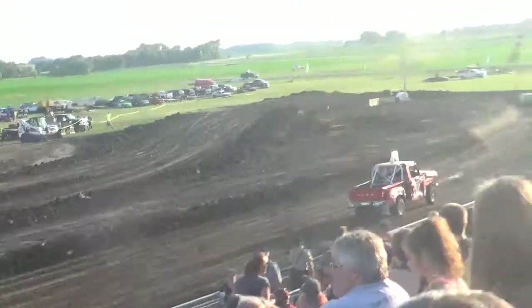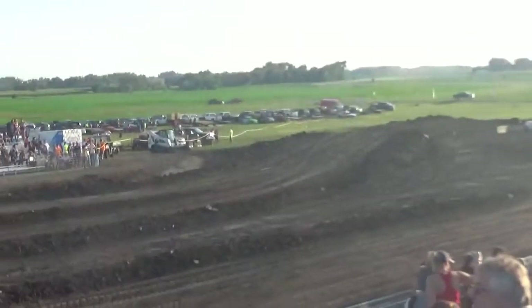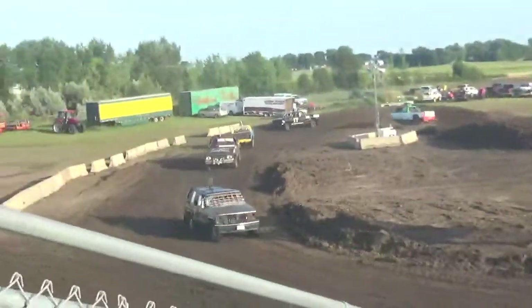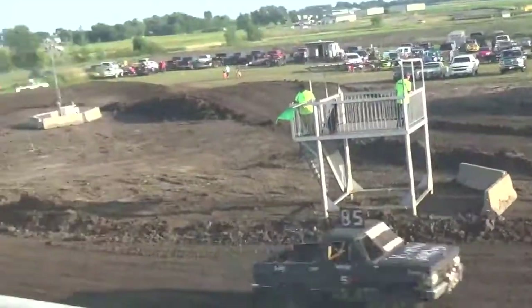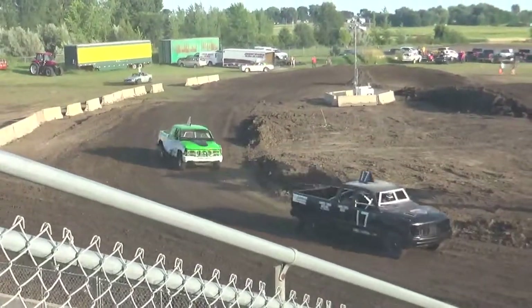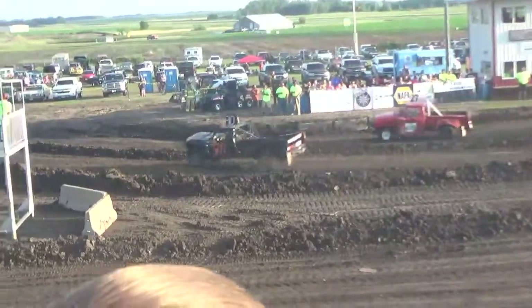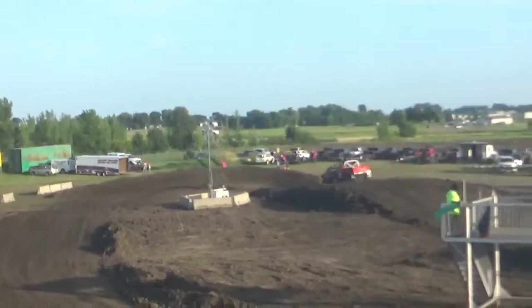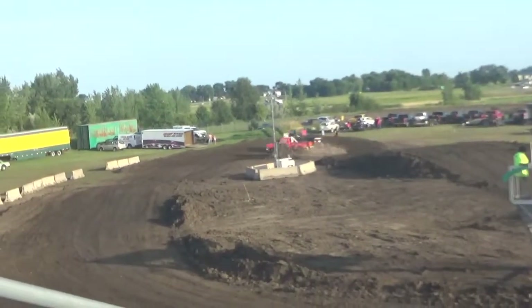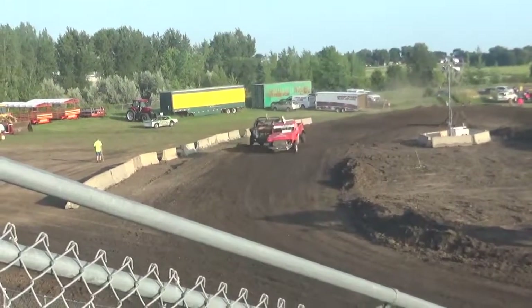Number 90 is still in the lead, followed by 27. Number 27 is in third. All right, it looks like 27 is starting to challenge the aspect truck here. He comes out of the inside of the air fan — I think he just took the lead. Here comes 27.